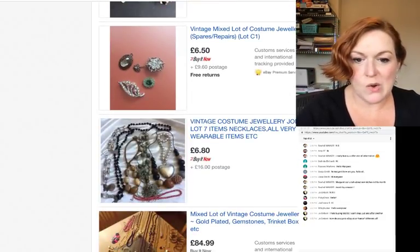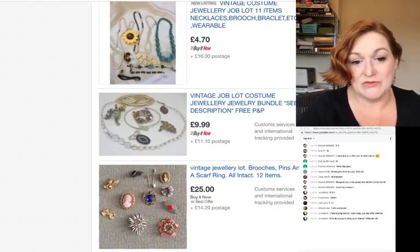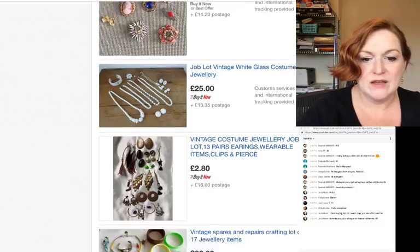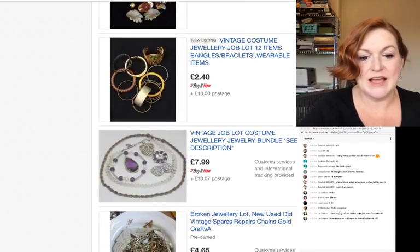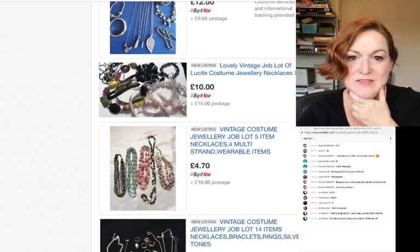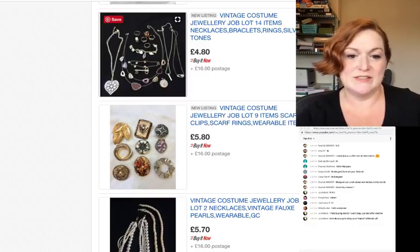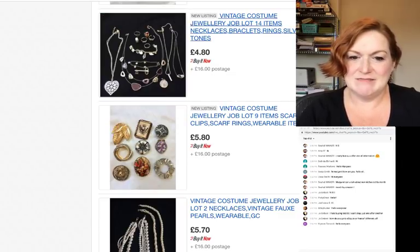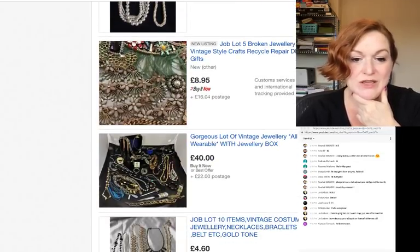You just type 'eBay UK' into your search and it pulls up eBay UK, same thing for eBay France. I might type in something like 'art deco' as another keyword to pop up different stuff. I had more luck on the France one last time. Oh, here's a 45-dollar lot — maybe we'll look at that one. When I look through lots, I check: does it look like something I'd want personally or be able to resell? Does it have reasonable-looking pieces? Sometimes the shipping gets you.